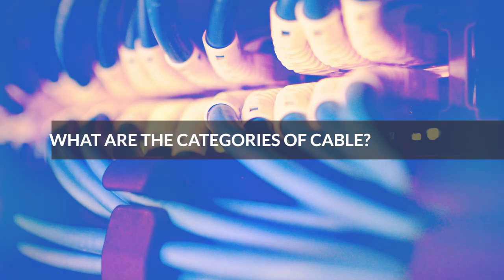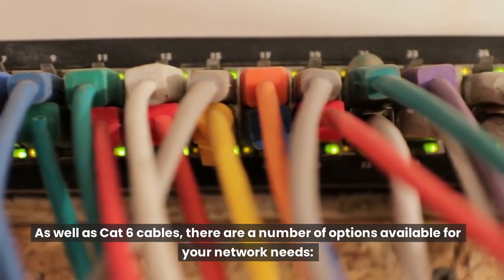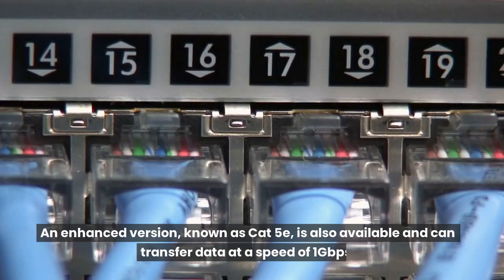What are the categories of cable? As well as CAT6 cables, there are a number of options available for your network needs. CAT5: This type of cable also uses twisted-pair copper cables but is unshielded. With a top performance rated at 100 MHz and distances of 100 meters covered, CAT5 cables transmit data at speeds of up to 100 MB per second. An enhanced version, known as CAT5e, is also available and can transfer data at a speed of 1 Gbps.